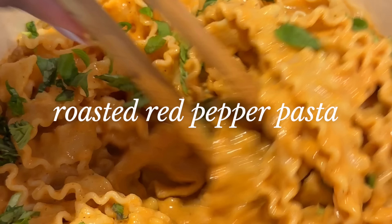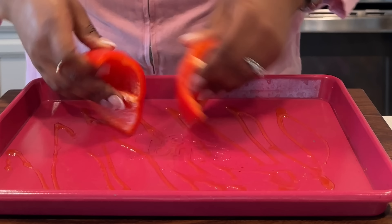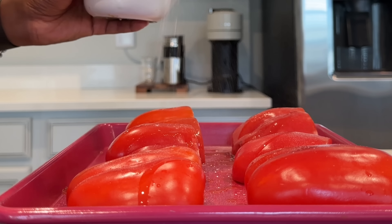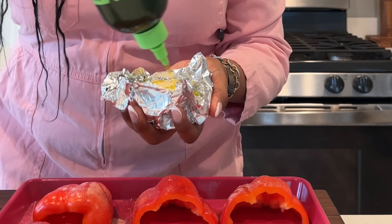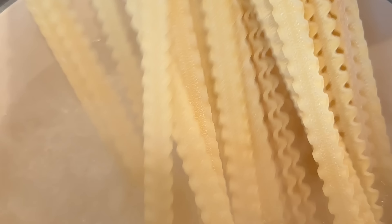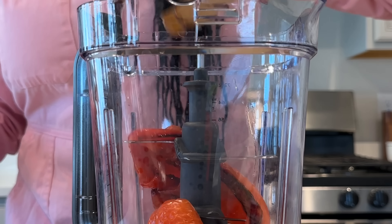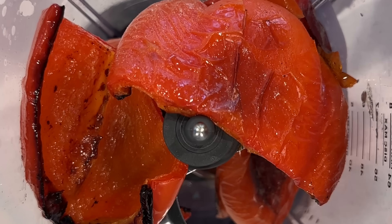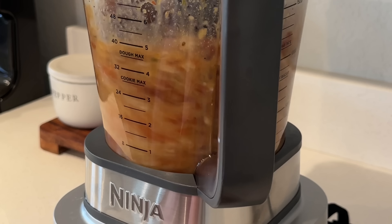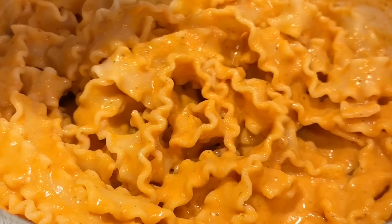This last recipe is a roasted red pepper pasta. I made this using jarred roasted red bell peppers, and the color was just so beautiful — and once I tasted it, it was also really good. This would be great if you want to sneak in veggies — you could add some zucchini. You can use fresh red bell peppers or jarred ones, and I've made it both ways. The sauce consists of red bell peppers, cashews, nutritional yeast or vegan parmesan, plant milk or vegetable broth, and a variety of seasonings — all details are linked in the description.